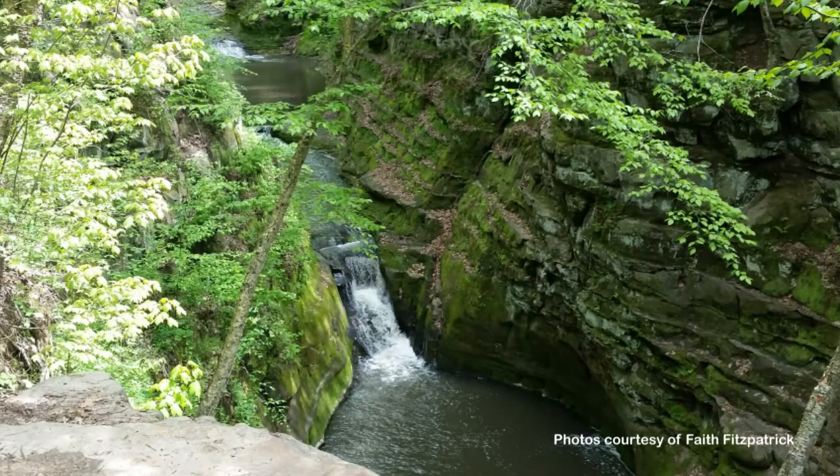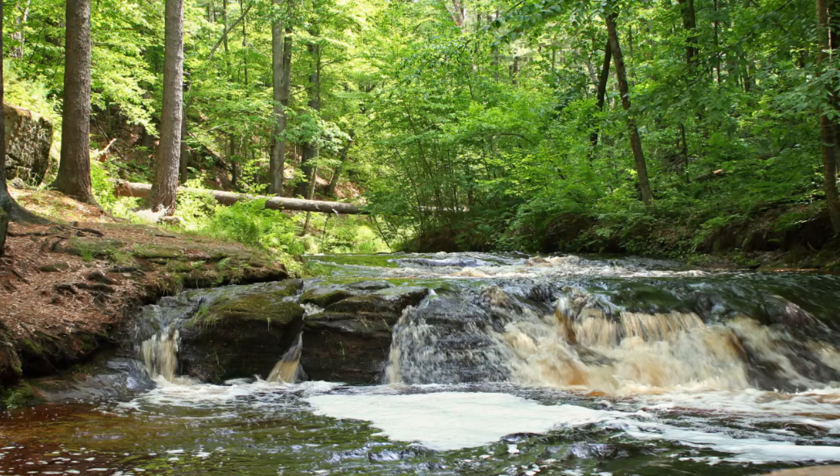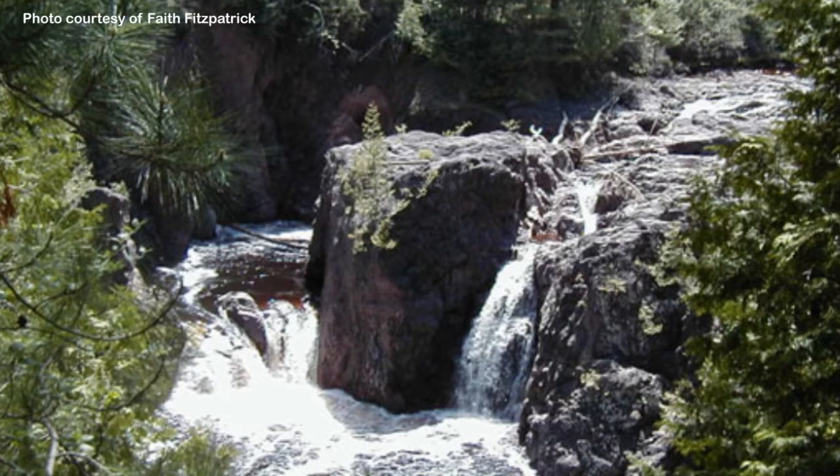Wisconsin actually has quite a few waterfalls — maybe over a hundred or so — basically because we have such a varied geology in our state. In areas where you have glaciers, Wisconsin was mostly covered by glaciers, so we have a lot of sediment that erodes easily. But there are other places where the rocks stick up out of that sediment, and that's where we get those vertical drops.